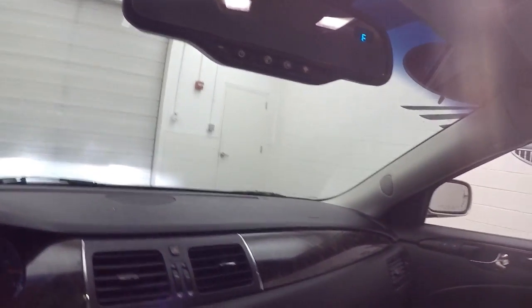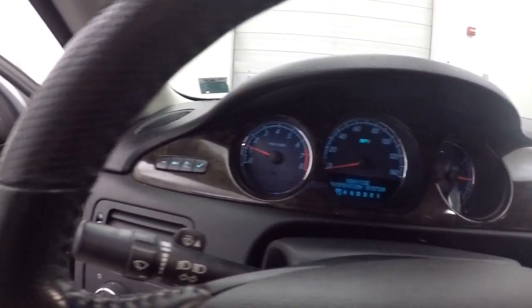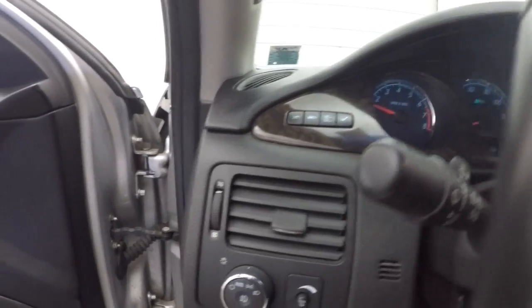Which means that each side can be set differently. If your passenger is hot, they can cool down. If they're cold, they can heat up and warm up. Let's go look underneath the hood.